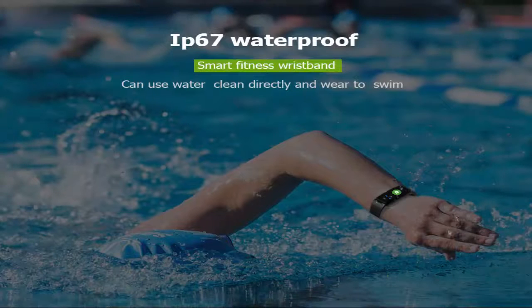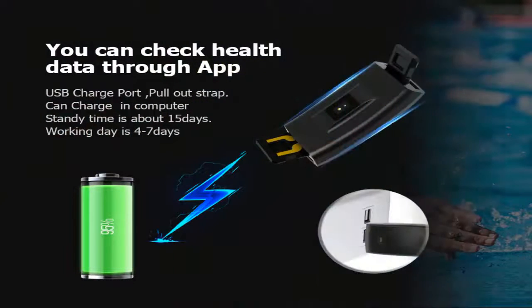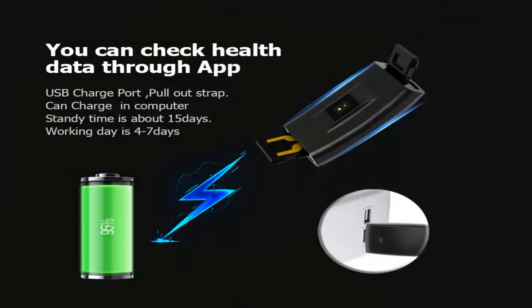IP67 waterproof — you can clean it directly with water and wear it while swimming. USB charge port pull-out design can charge via computer. Standby time is about 15 days; working battery life is 4 to 7 days.